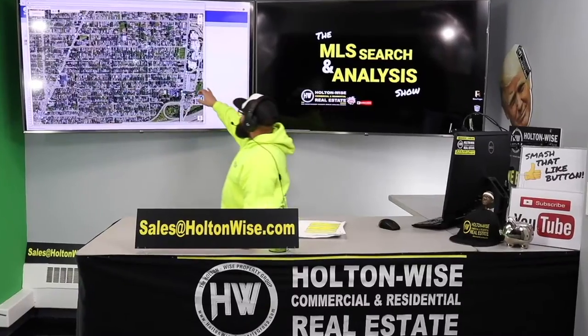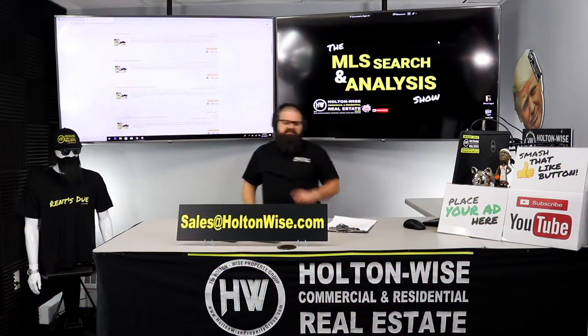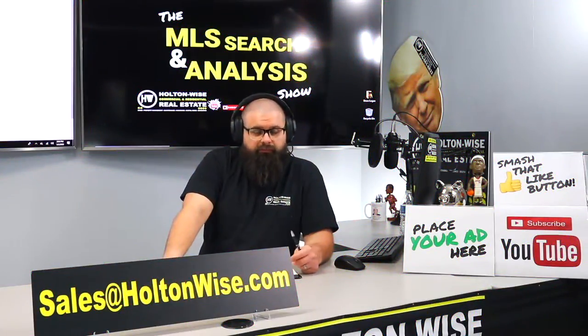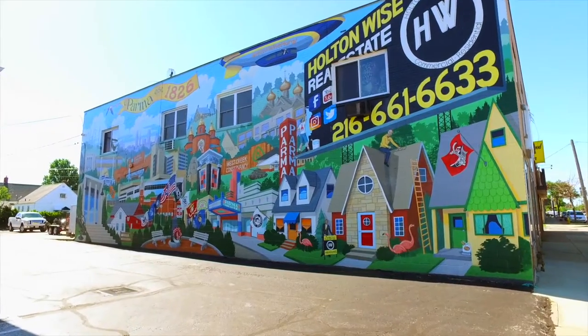This is your show — the show where I work for you directly. I'm taking your needs, going through the MLS, and trying to find the best possible deal. Put down 25% — that's the perfect way to buy this. That's why real estate investing is the greatest industry in the world.